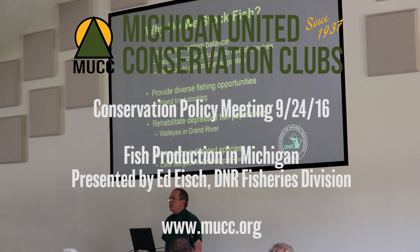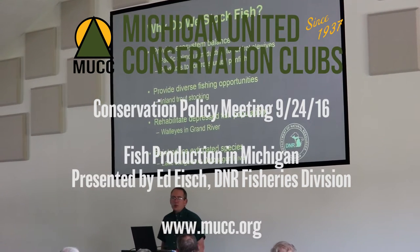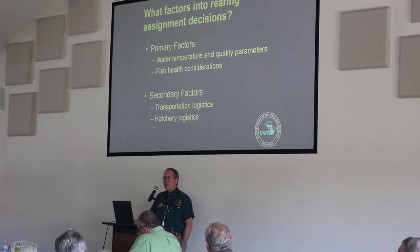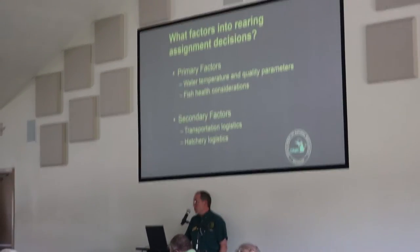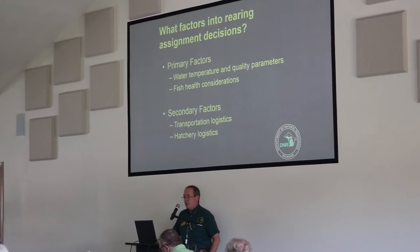So why do we stock fish in Michigan? There are four primary reasons. First is to provide ecosystem balance — the best example being when Pacific salmon were brought into the state to address the alewife population. As we think about rearing fish in our different facilities, we don't just randomly select a species for which hatchery. There are many considerations, but the primary factors are water temperature, water quality, and fish health.